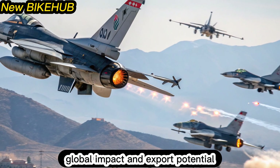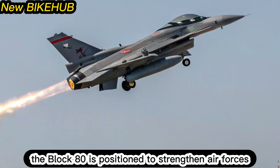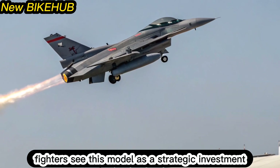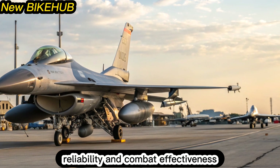Already catching the interest of U.S. allies, the Block 80 is positioned to strengthen air forces worldwide. Nations seeking top-tier capabilities without the cost of fifth-gen fighters see this model as a strategic investment. It's an ideal blend of affordability, reliability, and combat effectiveness.